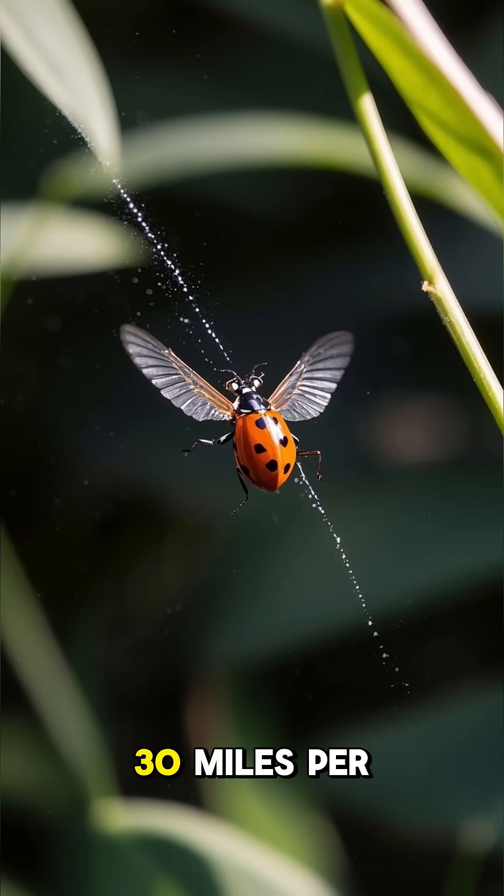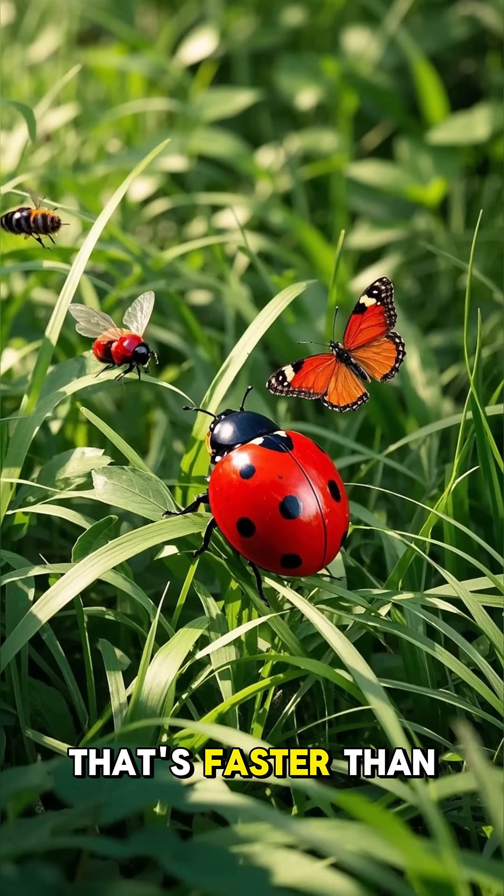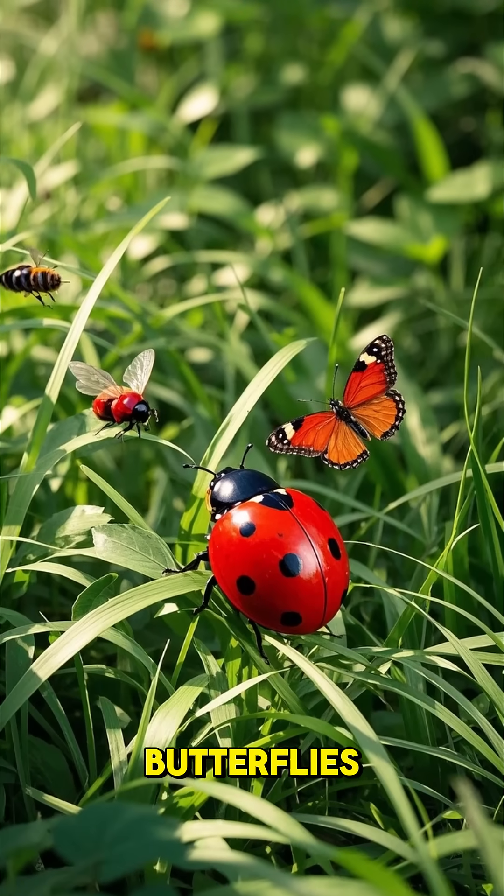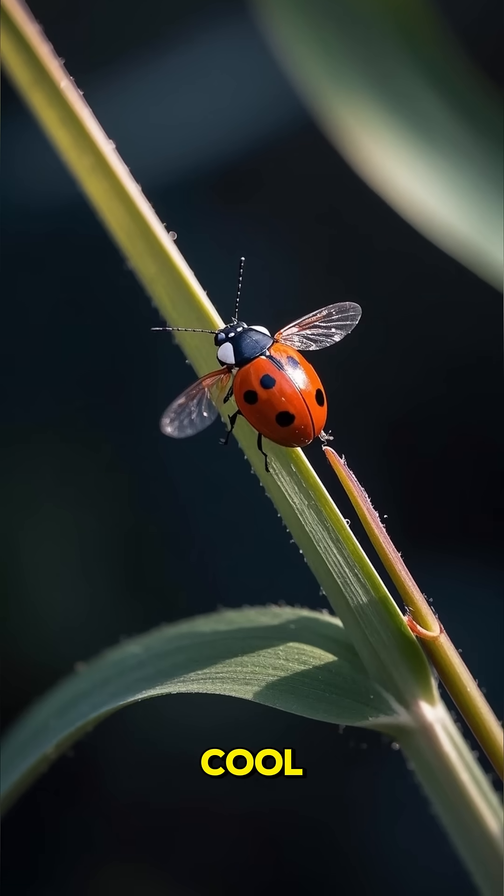Number two: they can fly up to 30 miles per hour. That's faster than most other insects, including bees and butterflies. They can also fly backwards, which is pretty cool.